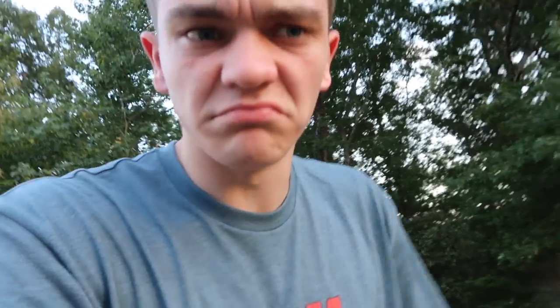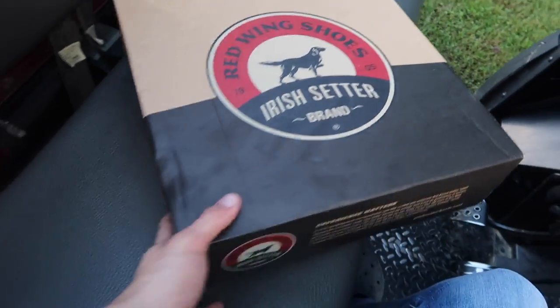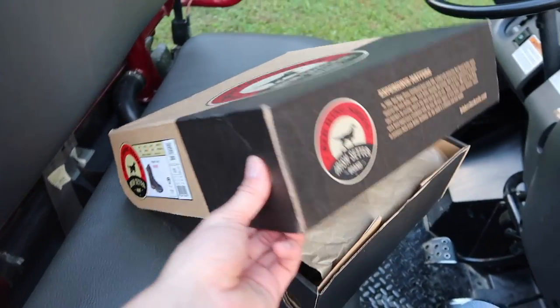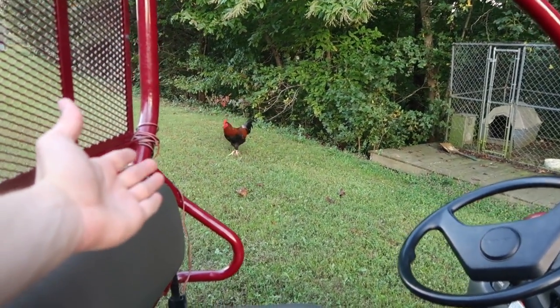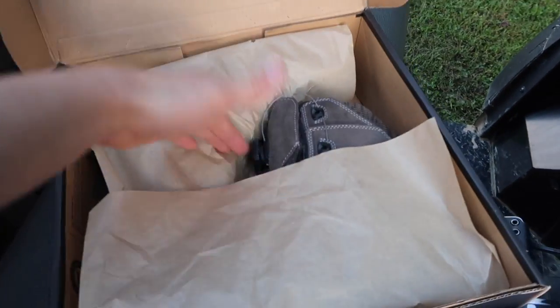First, I actually got some new boots and I want to tell you about them because they're pretty special and there's kind of a funny story with them. I got some of the Red Wing Irish Setter Ravine boots. These are top quality boots — some of the best boots on the market. We're going to crack these babies open.